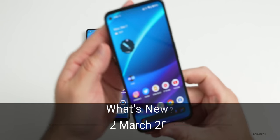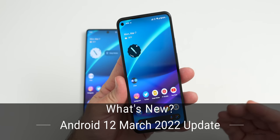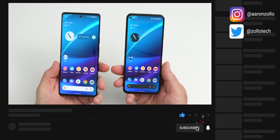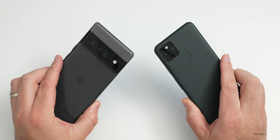Hi everyone, Aaron here for Zollotech. Today Google released the March 2022 security update and feature drop for Pixel devices. However, they did not release it for the Pixel 6 and 6 Pro — just like they did a couple months ago, they've delayed it for the 6 and 6 Pro.